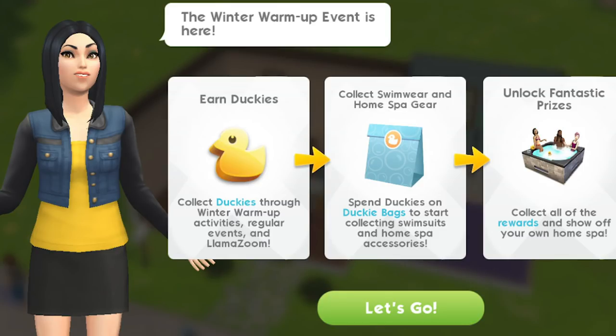We can get hot tubs — I can't even tell you how excited I am about that. I think the first event The Sims Mobile ever had was the hot tub event, way back when the game first came out, over a year ago now. I didn't win a hot tub. I was gutted. Every time I go to someone's house and I see that they've got a hot tub, I have such gamer envy and I'm just a little bit angry that they've got one and I haven't.